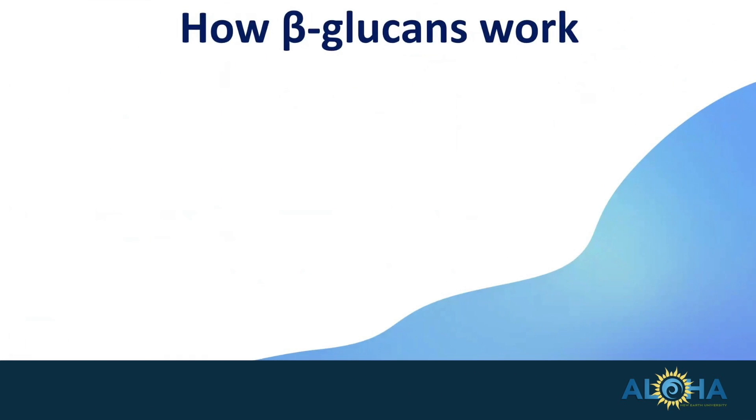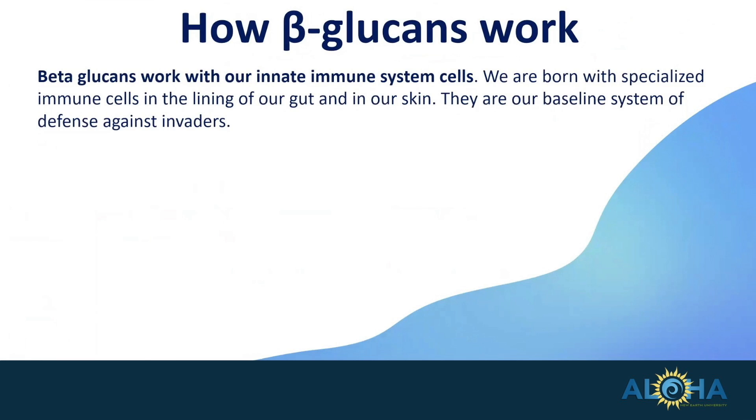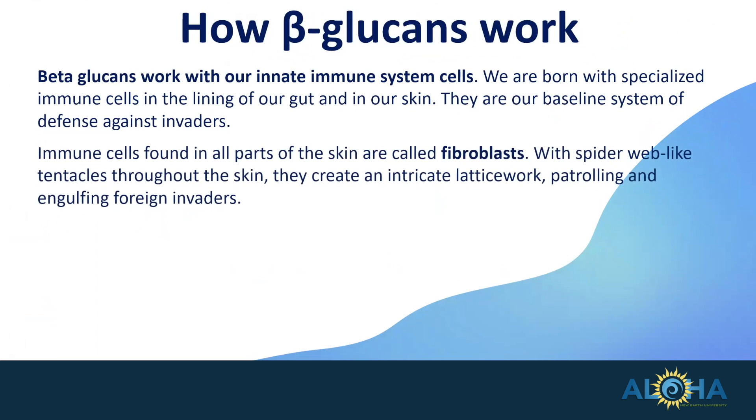So how do they work? They work with our innate immune cells. We're born with these specialized cells in our gut and in our skin, and they're one of our baseline systems of defense. Immune cells found in all parts of the skin are called fibroblasts, and they create a spider web-like tentacle that goes throughout the skin, almost like a latticework. They patrol and engulf foreign invaders that may come in from the top of our skin.